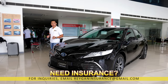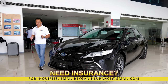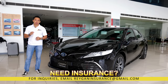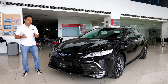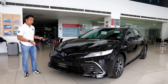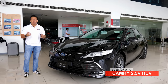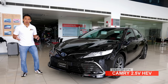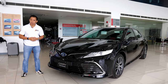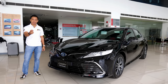Executive sedans are a dying breed ever since the rise of the midsize crossover. However, if there is a bannerman for the executive sedan, that would be the Toyota Camry. And to prove that the Camry is well equipped for the future, we get this — the Toyota Camry 2.5V Hybrid. What sort of eco-friendly goodies can we expect from the king of the local executive midsize sedans? Well, it's time for us to find out. Let's do this!